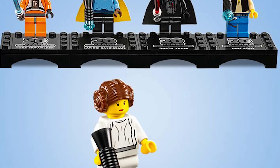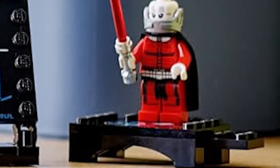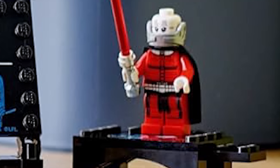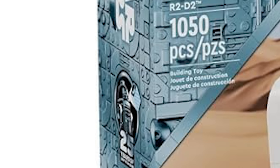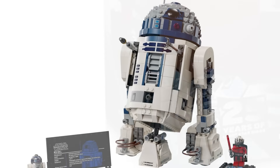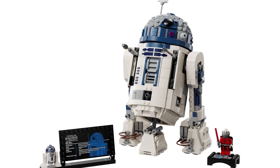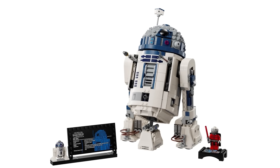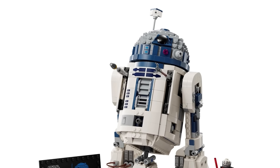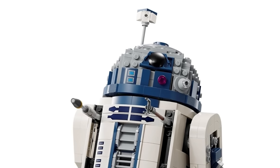Just like those previous figures, a plate is included so you can connect them and display them all next to each other. It doesn't say his name or anything specific like the others did, but still really cool. On the side of the box they're also advertising the exclusive figure, which looks great. The set itself is almost half the price of the current UCS 18+ R2-D2 model, and it definitely shows in some of the smaller details.